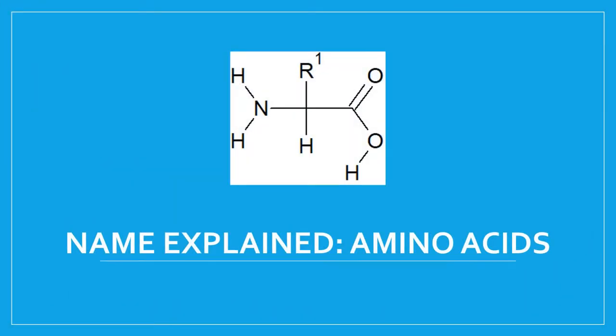Welcome back to Immuno Acids Name Explained — the difference between cysteine, cystine, and a whole lot more.